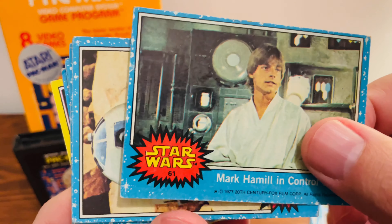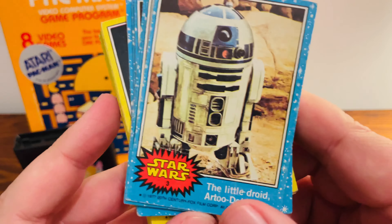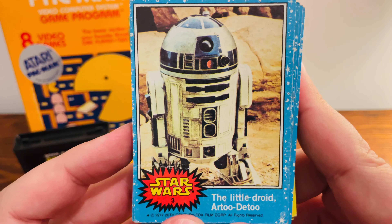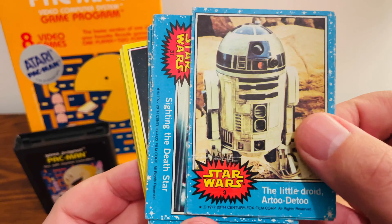You got Mark Hamill in the control room. Oh, that's a really nice shot of R2-D2. Also kind of considered his rookie card there. Number three. Really nice card.